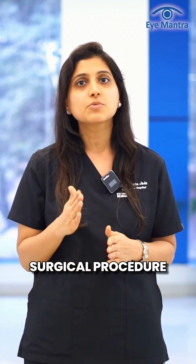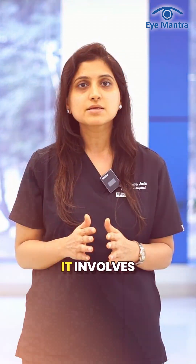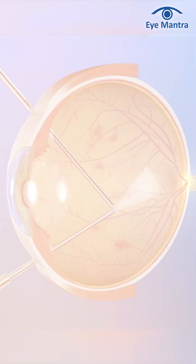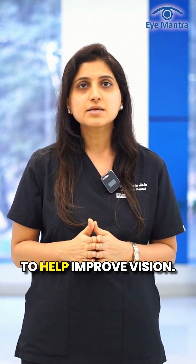Vitrectomy is a surgical procedure used in advanced stages of AMD. It involves removing blood, scar tissue, and abnormal blood vessels from the retina to help improve vision.